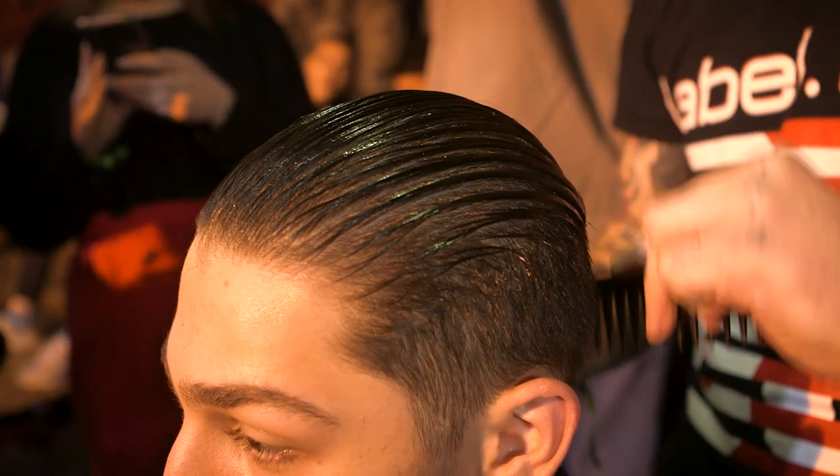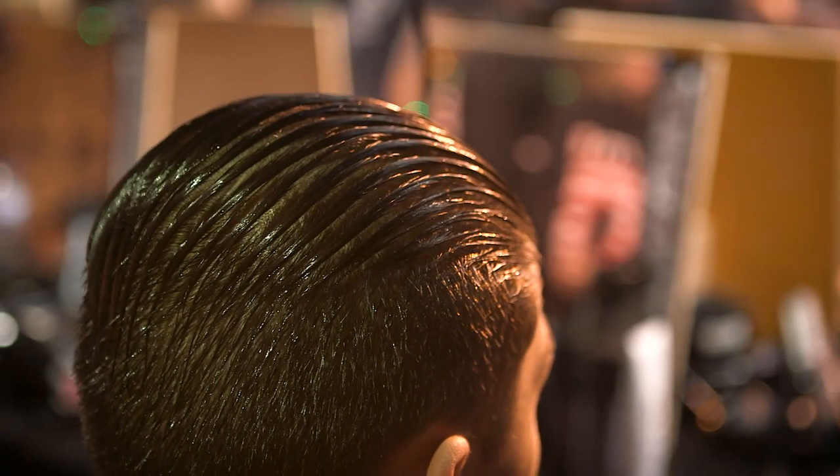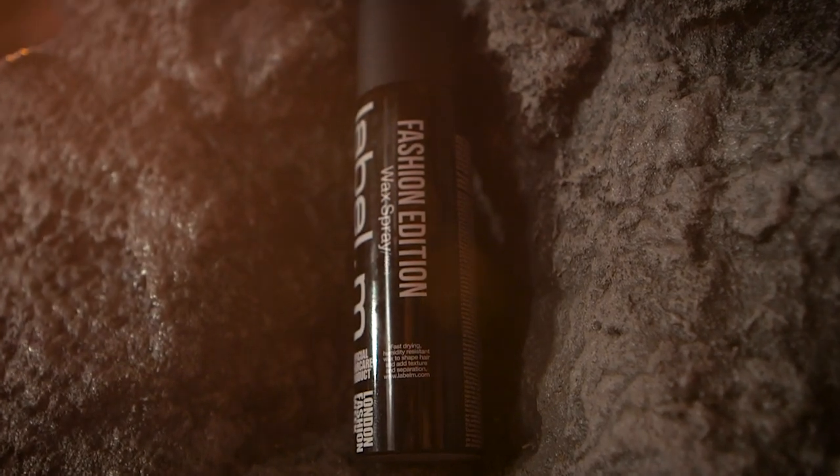Once that was done, we put the diffuser on the hair dryer and dried until it was about 90% dry. Once dry, we used a wax spray to finish, and that just gives it a really, really glossy finish.